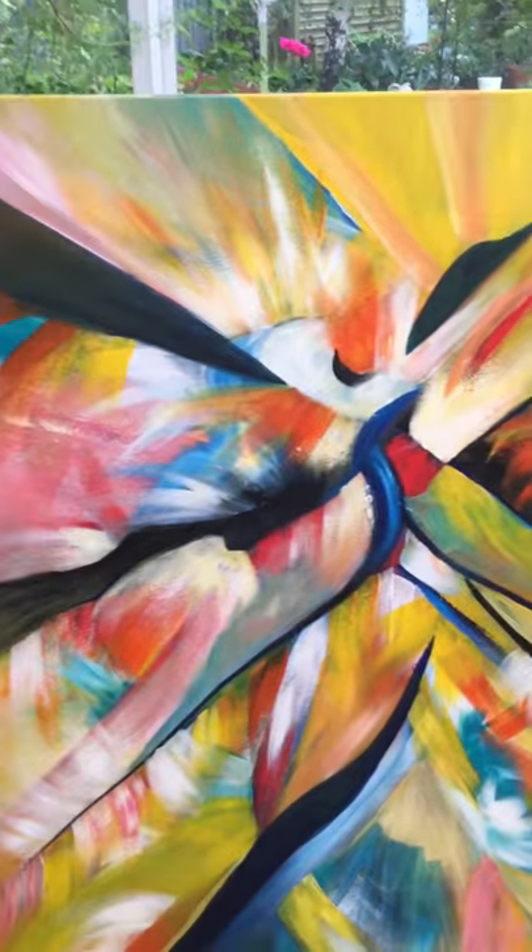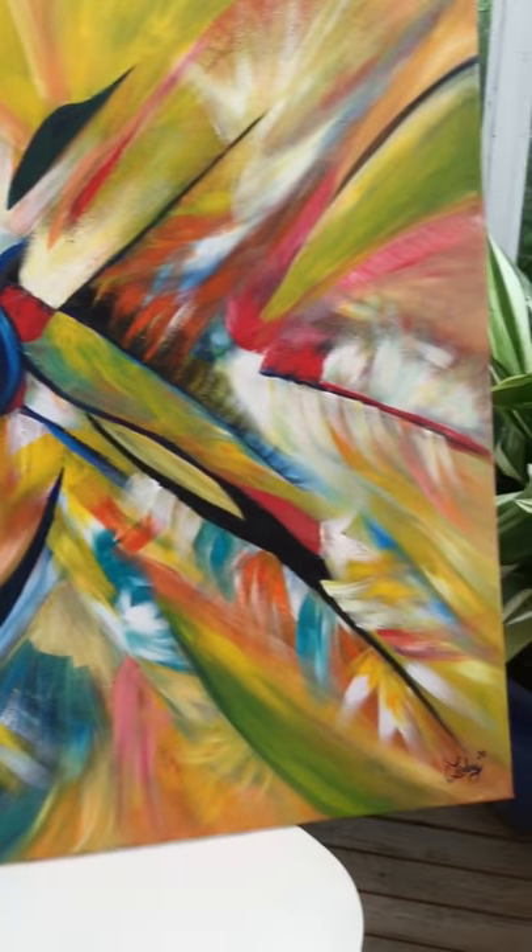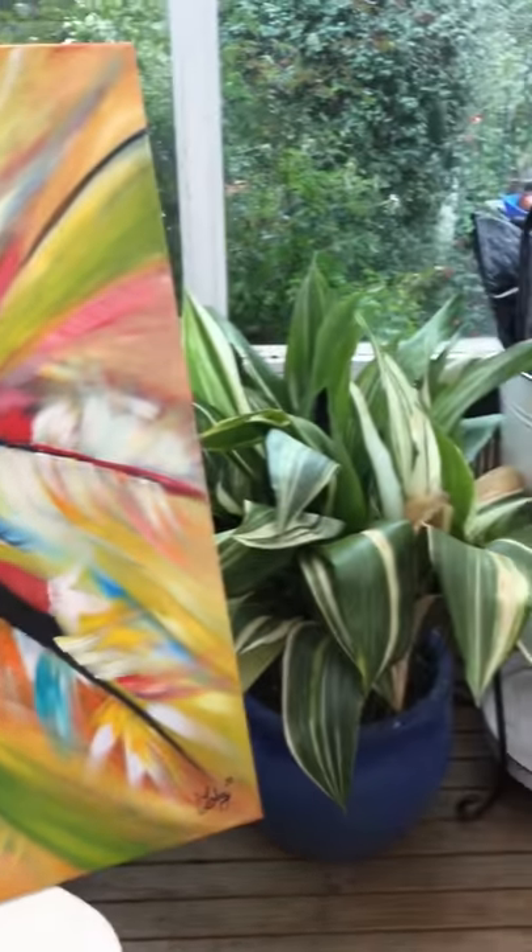It's for sale on Blue Thumb. Just click the link and you'll see Blue Thumb on there. It will take you straight to it.